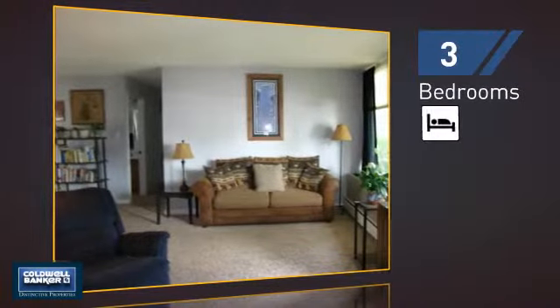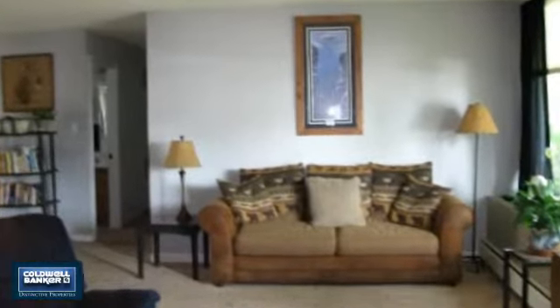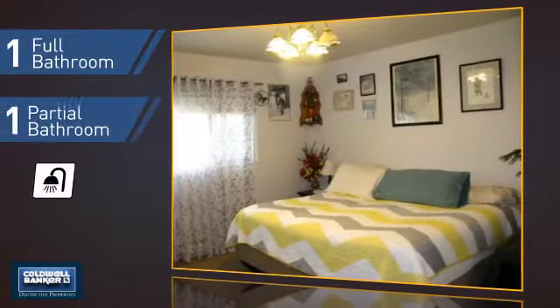Inside you'll find three bedrooms so everyone has a private space to come home to, as well as one full bathroom and one partial bathroom.